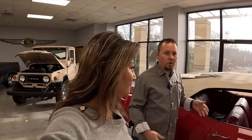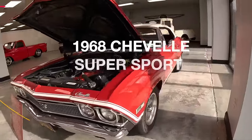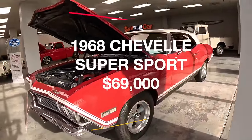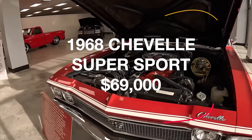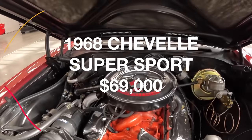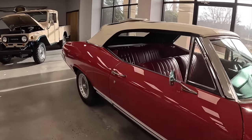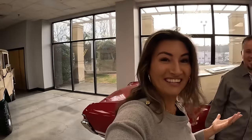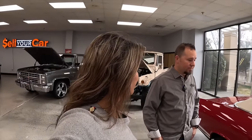The price tag on the 1968 Chevelle Super Sport is $69,000. It's a driver car, very nice underneath, and you can enjoy it. This is a car that is road-perfect and ready to roll out. That is a very sweet price tag for a car in absolute top condition.